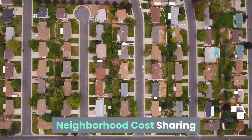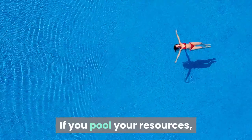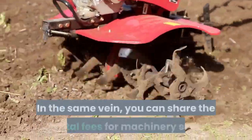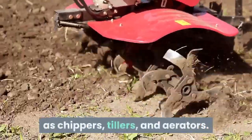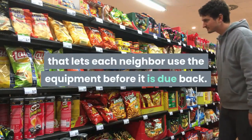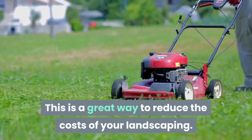Neighborhood cost sharing. Approach your neighbors about sharing costs. If you pool your resources, you can get some good deals on items bought in bulk, and everyone benefits. In the same vein, you can share the rental fees for machinery such as chippers, tillers, and aerators. If everyone chips in a few dollars, you can work out a schedule that lets each neighbor use the equipment before it is due back. This is a great way to reduce the costs of your landscaping.